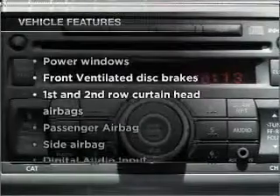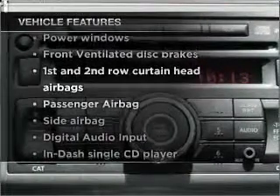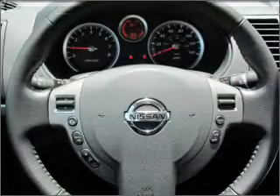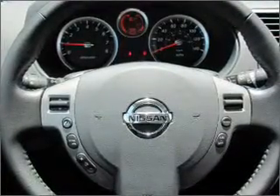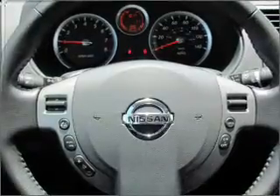And with these notable features, you won't want to miss out on the opportunity to own this amazing ride: air conditioning, power windows, power steering, an AM/FM stereo with a CD player, and an adjustable tilt steering wheel.